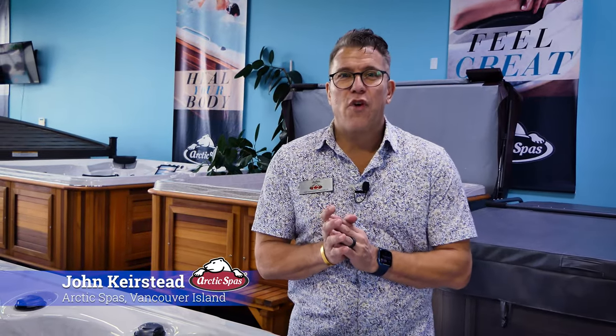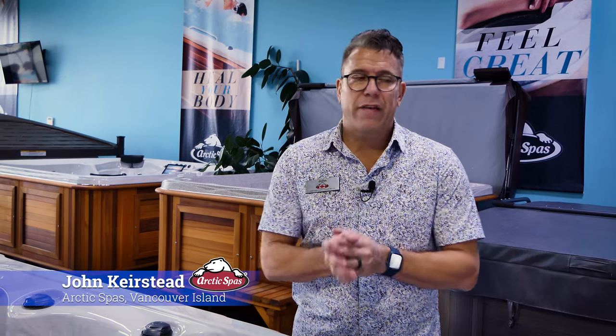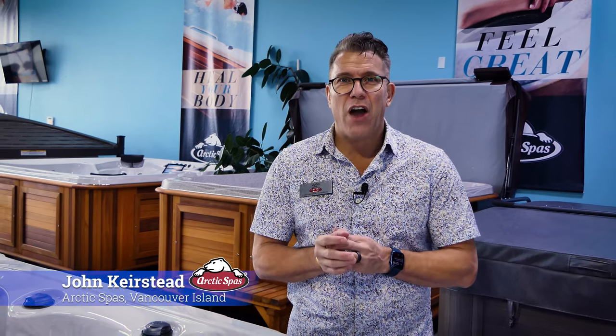Hi there, this is John Kearsid from Arctic Spas, Vancouver Island. Today we're going to talk to you about jets. It's a question that comes to us a lot from customers, so I'm going to start with one of the common questions I ask clients when they first come into the store, which is: which is better — a 20 jet spa or a 40 jet spa?